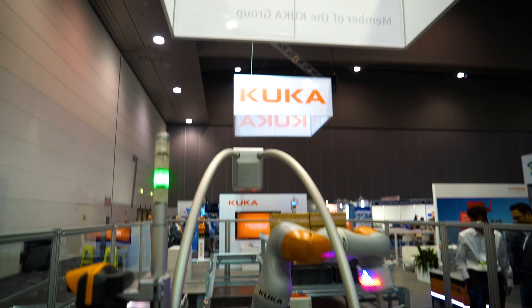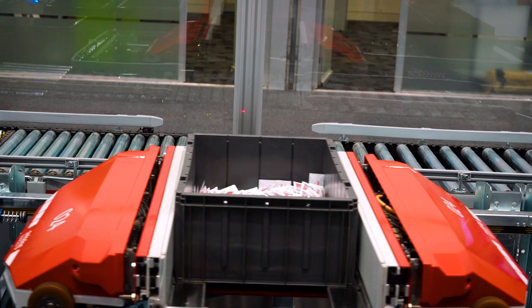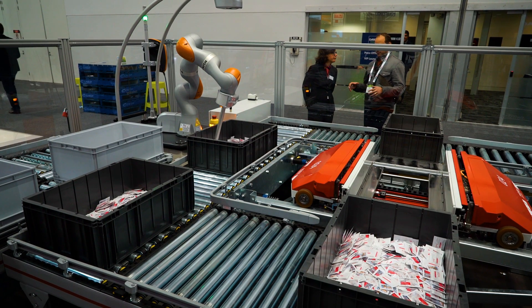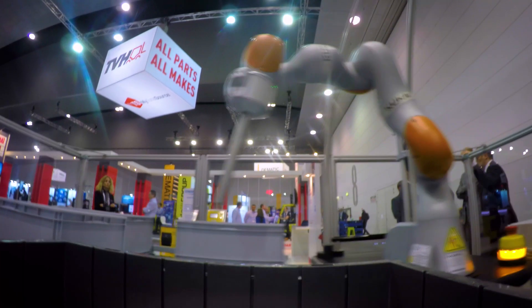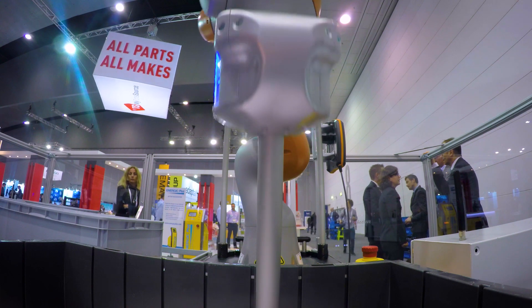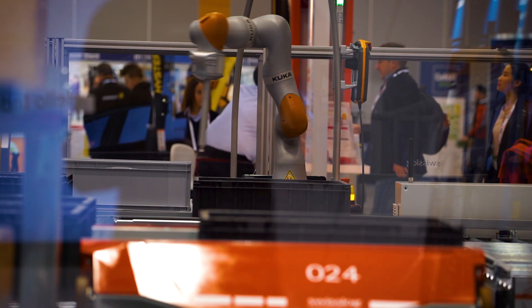We're happy to be at the CMAT show here in Melbourne in 2016, with SwissLog exhibiting together with KUKA. We have brought along some of our latest equipment. One is the Cyclone Carrier, used in the back, designed for high-speed buffering systems. The most interesting part is that we've combined it with a KUKA robot for fully automated item picking.